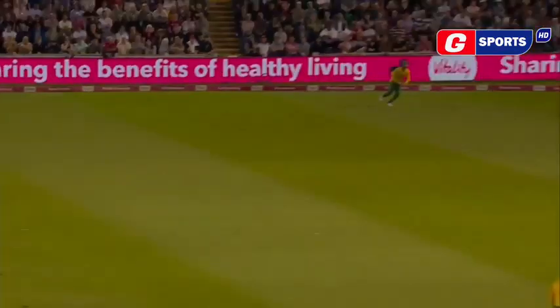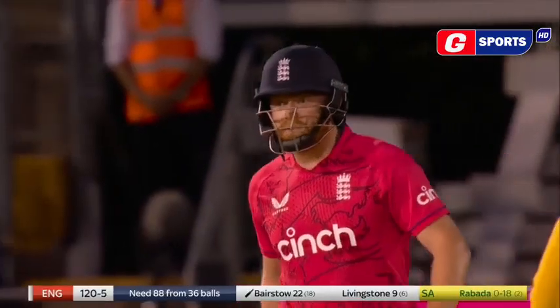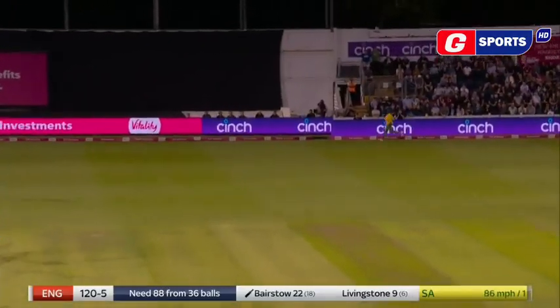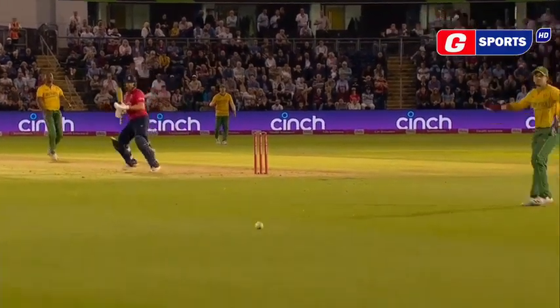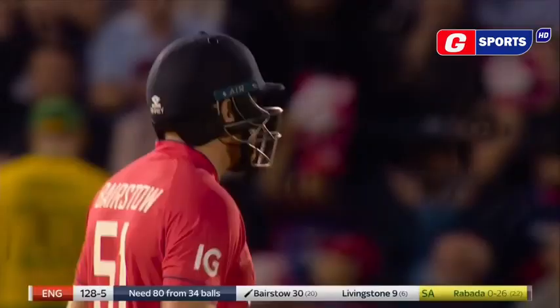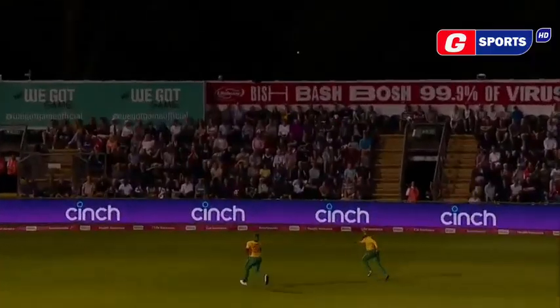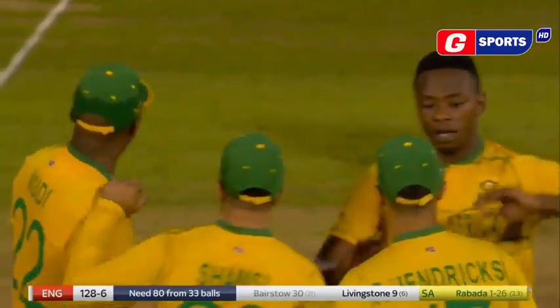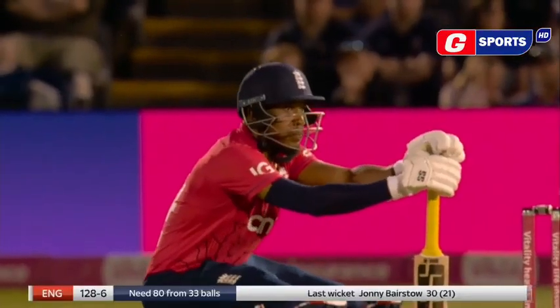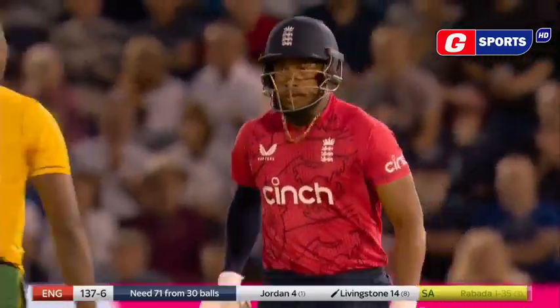They'll take him any way they can get him. Oh, brilliant. Anything you can do, Nat Siver. Drill down the ground from Bairstow. Slower ball bouncer it was. Oh, that's superb — such a good catch. Really good from Rabada. He changed it up — he knew he had to take pace off. That has been smoked behind square for four by Chris Jordan.